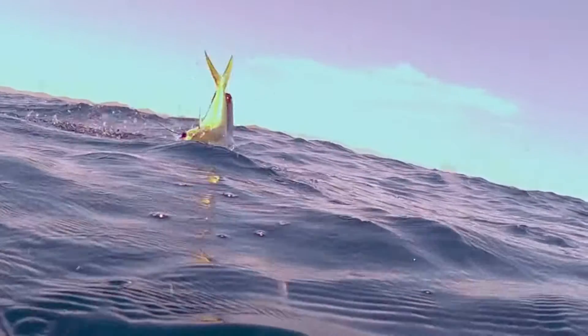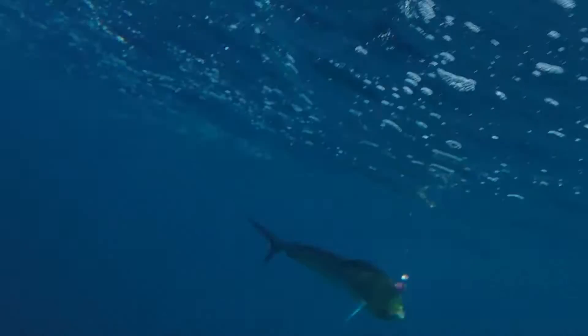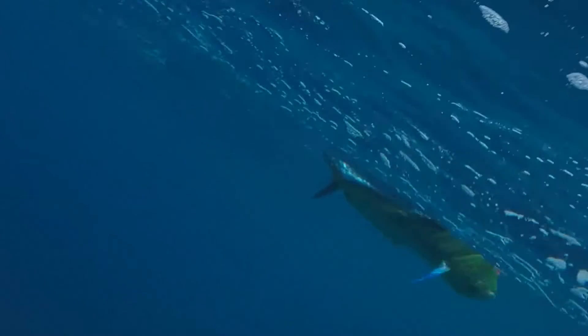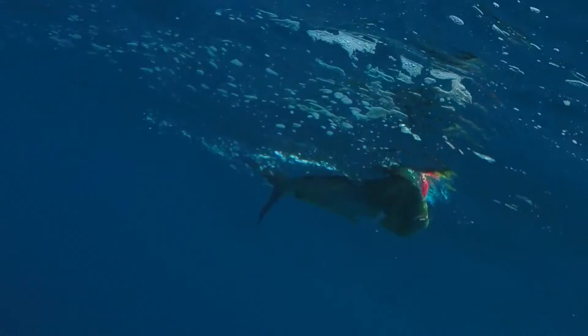In whatever case, dolphin fish are not mammals. The name mahi-mahi is Hawaiian in origin and means strong. There are technically two mahi-mahi species: the common dolphin fish and the pompano dolphin.